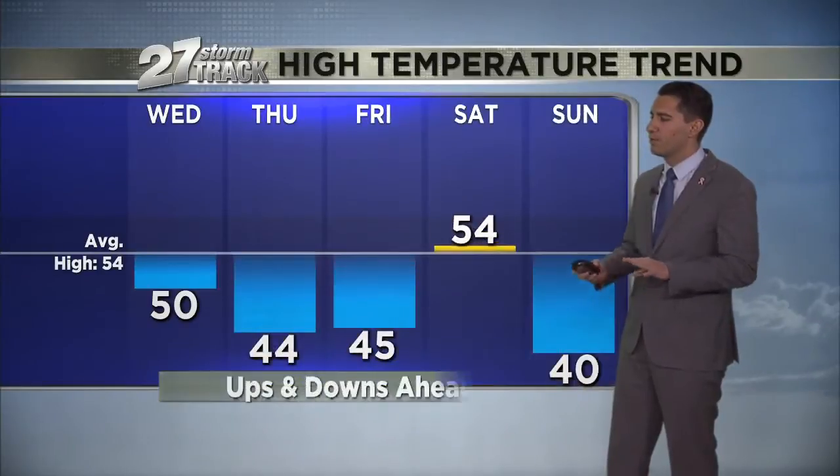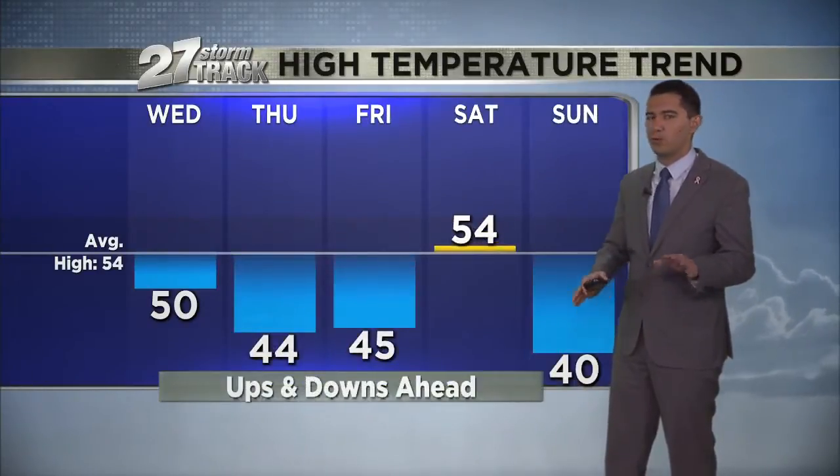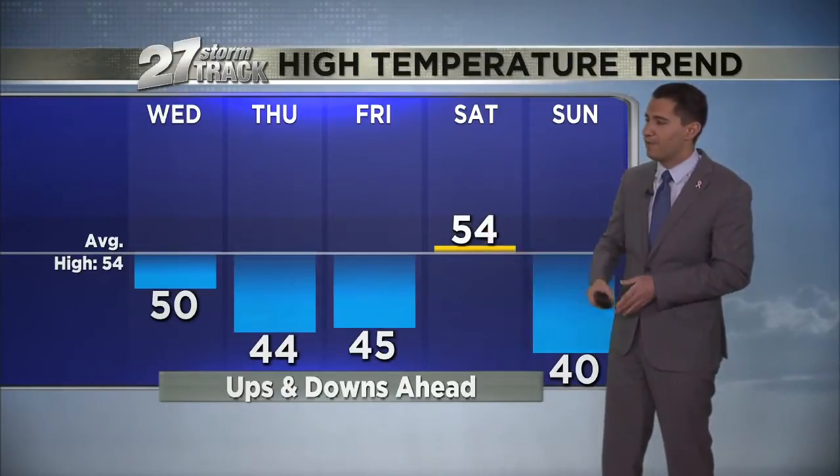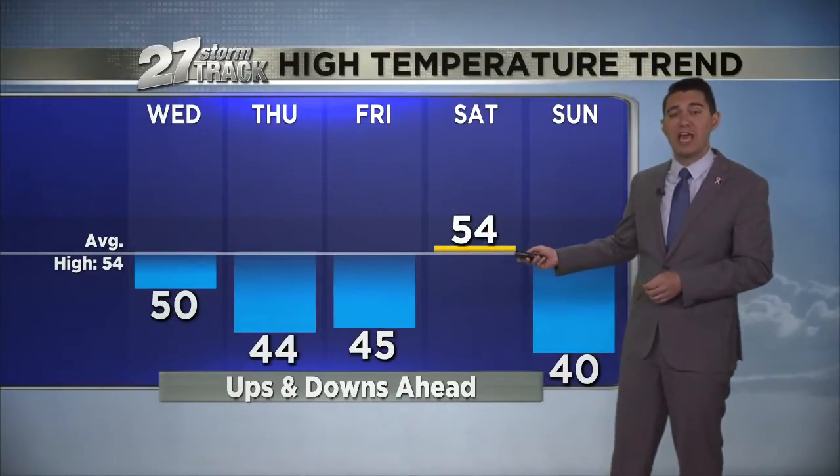We're overall in a little bit of a below-average temperature stretch here, but we do have some back-and-forth motion before we get a little more consistent warmth next week. 50 today for your high, mid 40s tomorrow and Friday, mid 50s for Saturday.